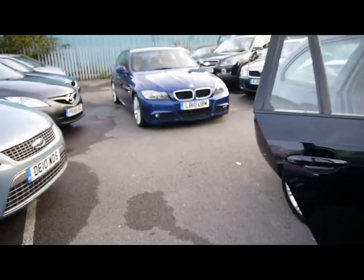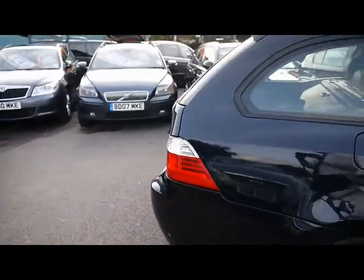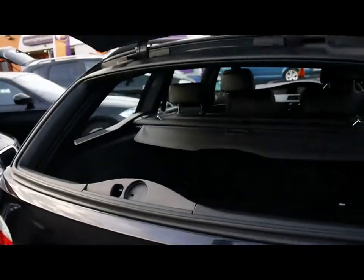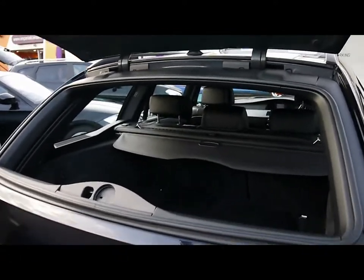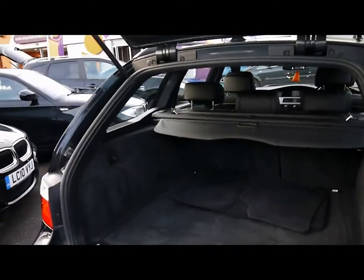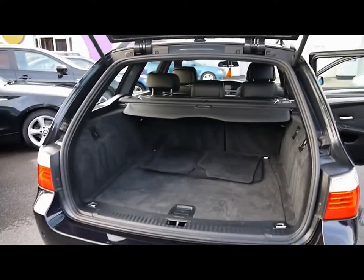Head round to the back and take a look at the boot. First off, we have easy access to the boot by being able to open the window. And the whole boot itself is absolutely massive, as you'd expect for the size of the car.